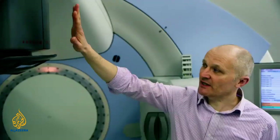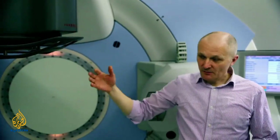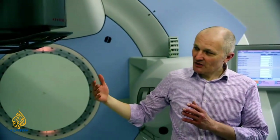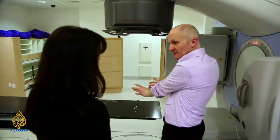Within the treatment head we have shielding and also a device called a multi-leaf collimator. What's that? It's 160 leaves that will shape the radiation beam to deliver the radiation to the patient. So they're sort of like fingers that can be moved in and out to create a shape of the beam to match the shape of the tumor? Exactly.